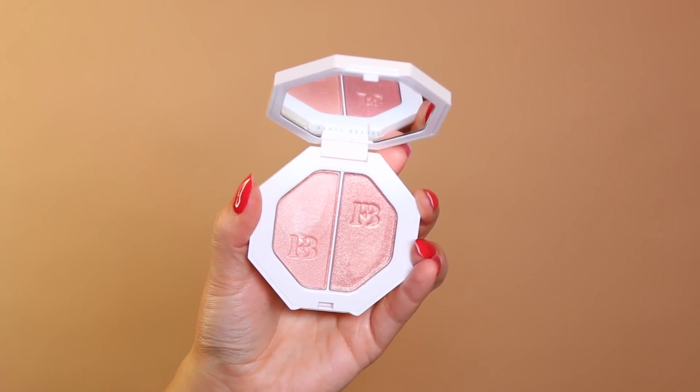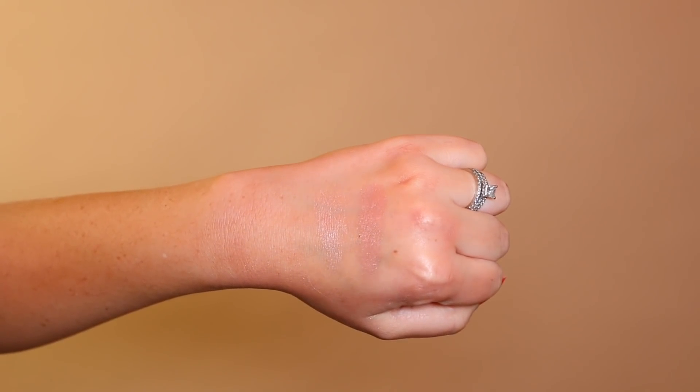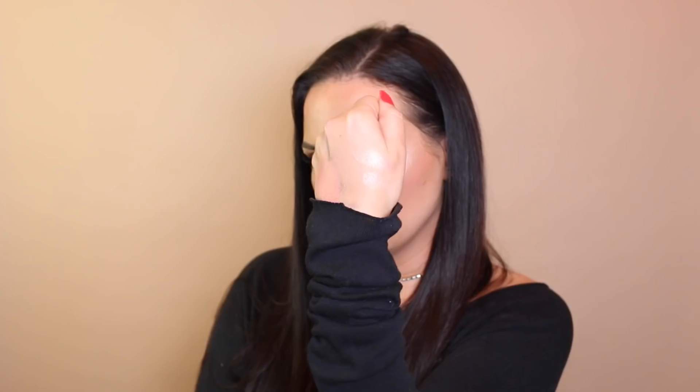Staying on the Fenty Beauty train, I picked up another Kilowatt Freestyle Highlighter Duo — I love the formula of these. I had been eyeing this one and swatched it in store. I didn't pick it up at launch because I thought it would be too dark for me, but it's actually really nice, especially with a light hand. This duo is Girl Next Door and Chic Freak — Girl Next Door is the more subtle version and Chic Freak amps it up a lot with a peachy shift. So pretty, I had to pick it up.